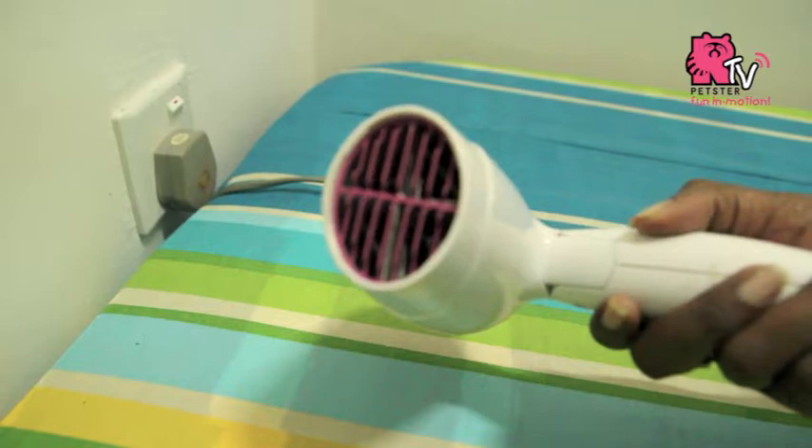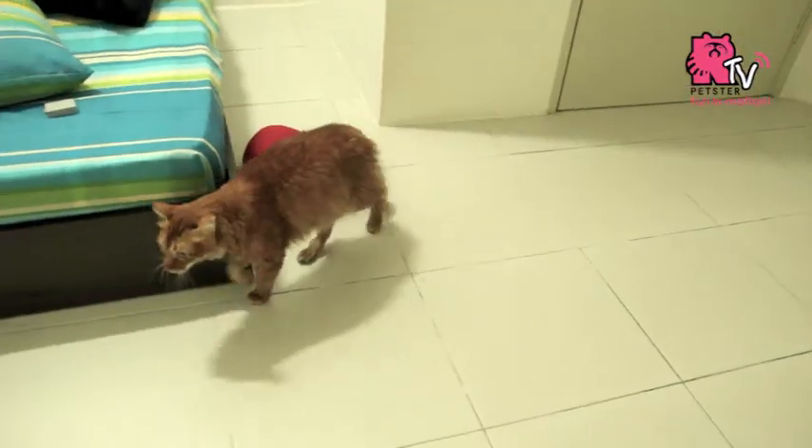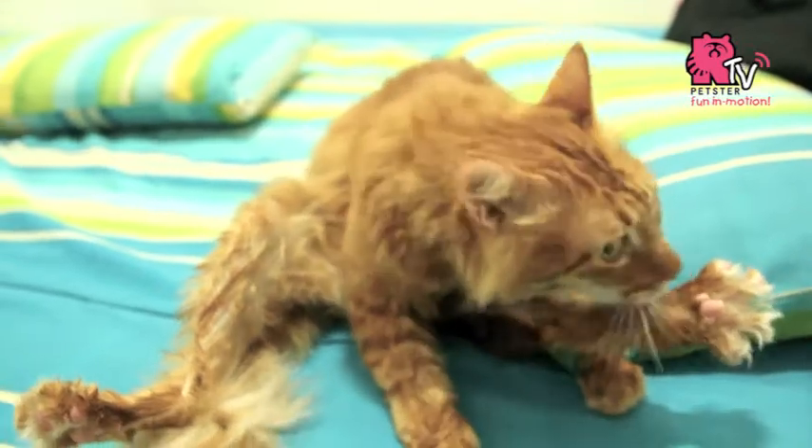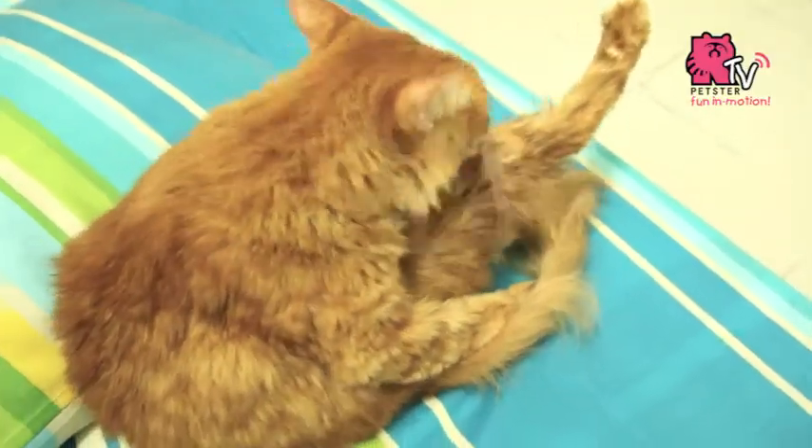You may use a hair dryer to quicken the fur drying process if it's not afraid, or else let it free so it could make itself dry in about half an hour. Choosing to bathe your cat on a sunny day would be ideal.